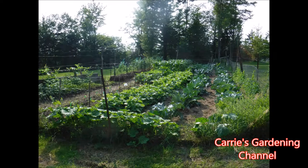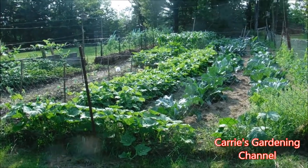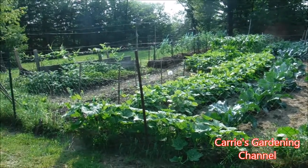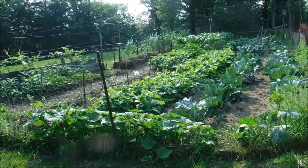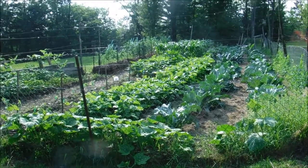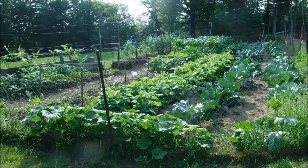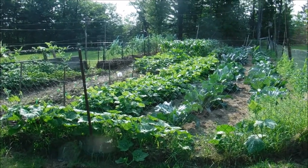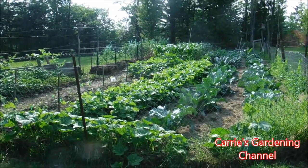That concludes the tour of this vegetable garden. If you like my video, please like, comment, and subscribe. Don't forget to hit the notification bell so you know when I put a new video on. You can also follow me on Twitter — I'll have a link down in the description. Thanks for watching and I hope you have a nice day — bye!